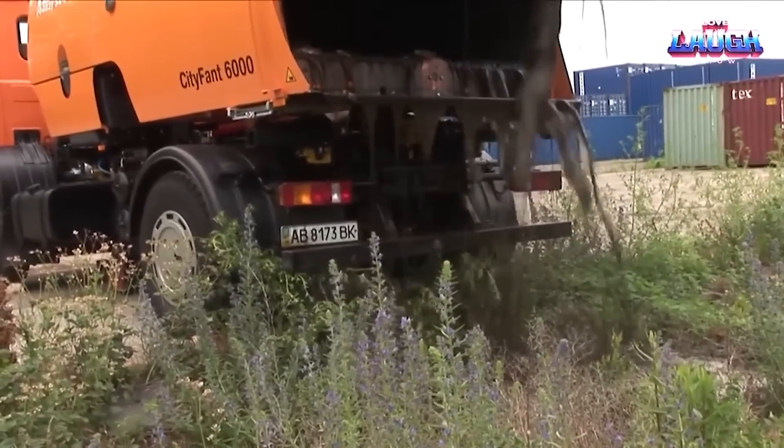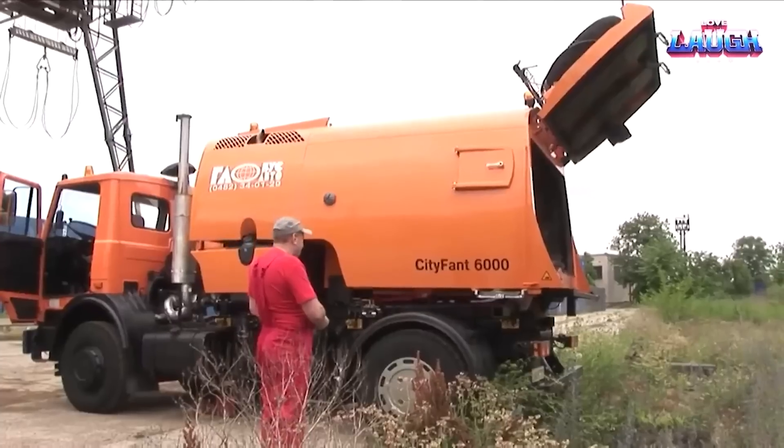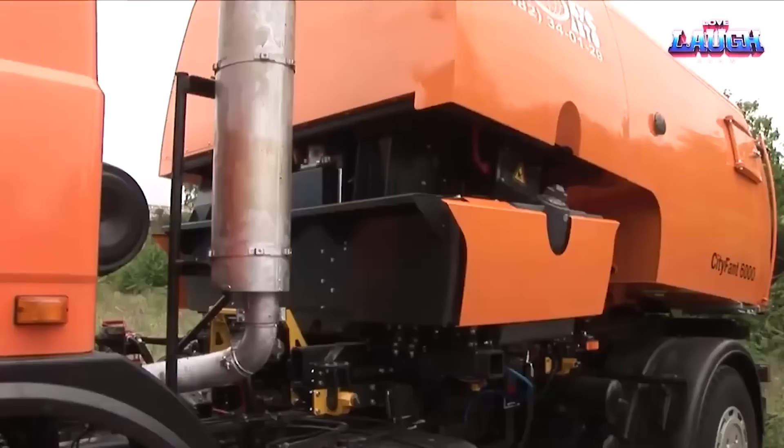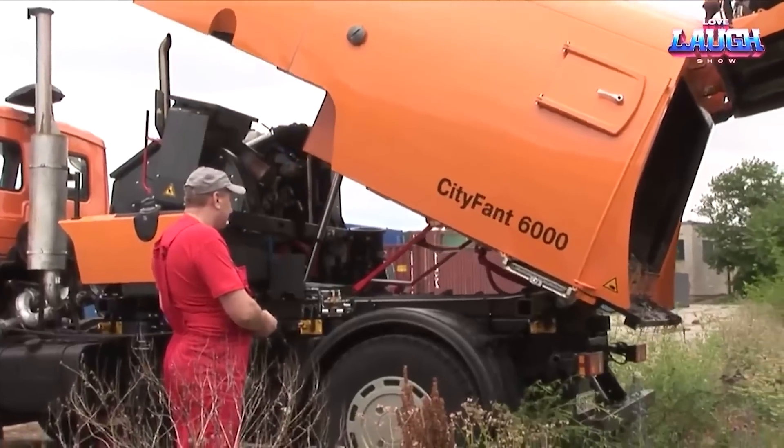This exploration isn't just about raw power — it's about innovative changes, and the Bicker City FANT 6000 is at the forefront of that revolution.